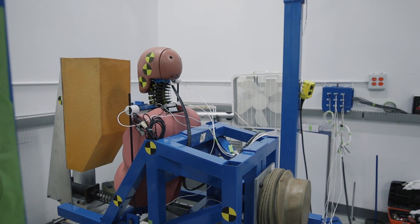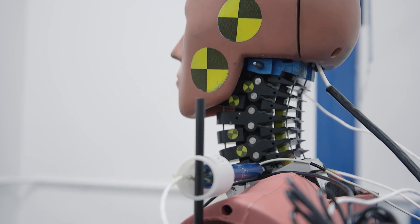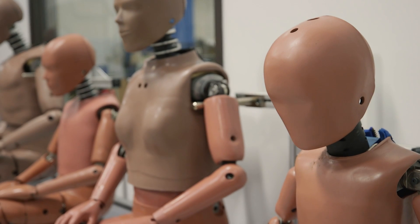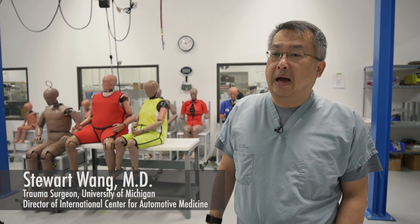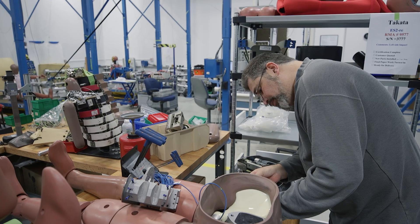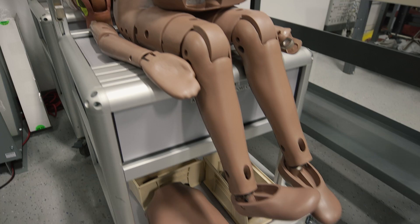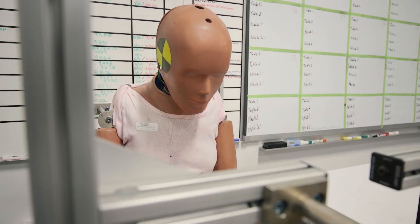The University of Michigan played a very substantial role in the early research that was used to design crash dummies. But those crash dummies are 50 years old, and the population has changed very substantially. What we're doing is taking amazing data about human bodies collected by very sophisticated medical imaging from real crash subjects, and providing it to automotive engineers so that they have the tools and information they need to make safer cars.